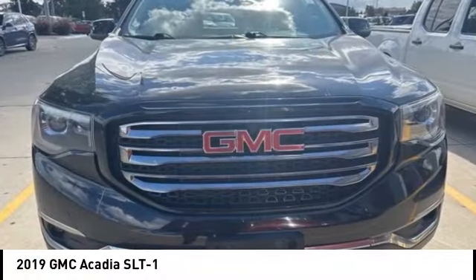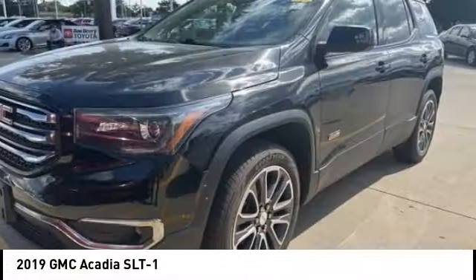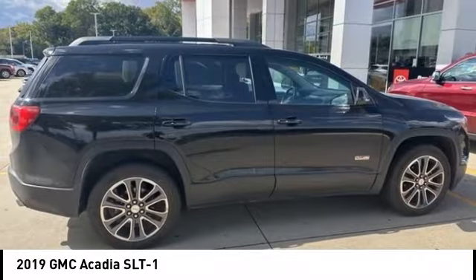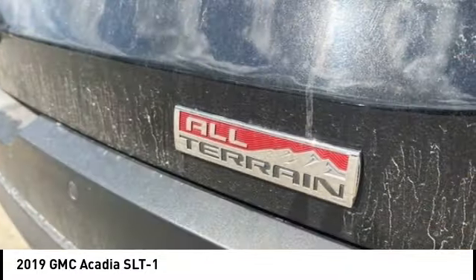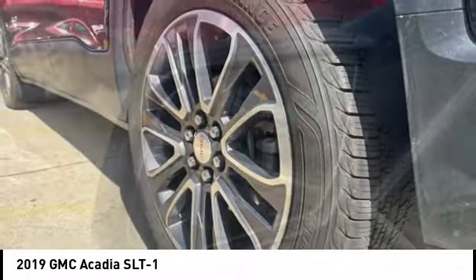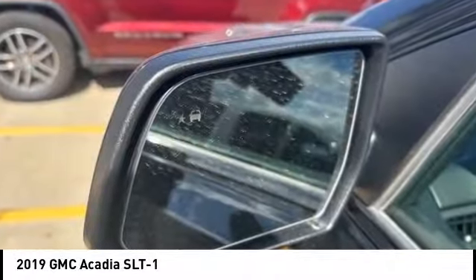Come test drive the 2019 Acadia. The GMC Acadia has great capability coupled with exceptional safety, offering better fuel economy, advanced technology, and thoughtful ergonomics. The Acadia is a premium utility that rejects compromise.